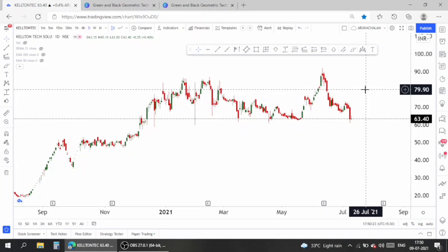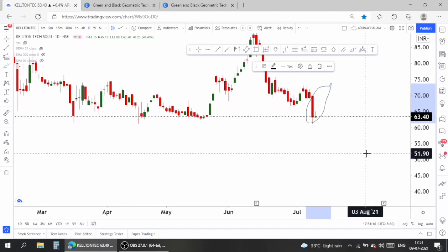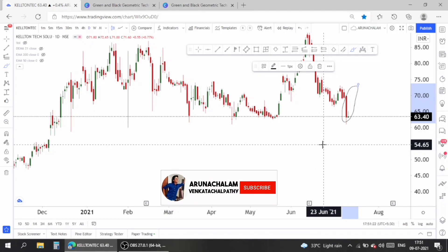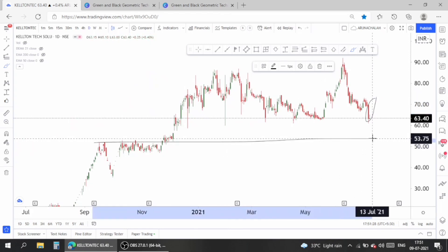Now let's analyze the stock on a technical basis. This is the daily chart of Kellton Technologies. Some of our subscribers are holding the stock at higher prices and now the stock is falling drastically, but I think the bottom has come. Look at the huge candle here — a huge candle with no follow-up, so this is a positive for the stock. We should wait for some more days to check whether the stock has bottomed out or is yet to fall.